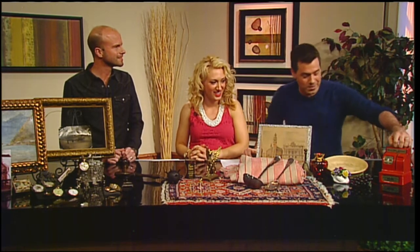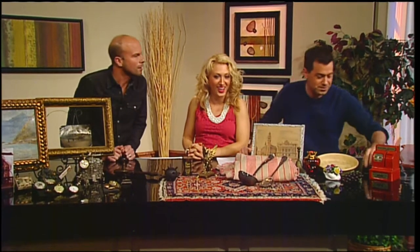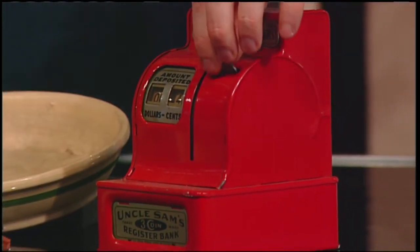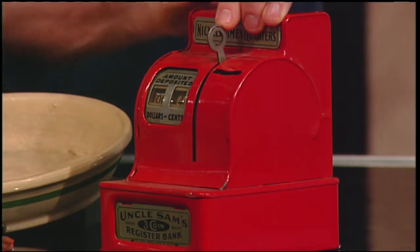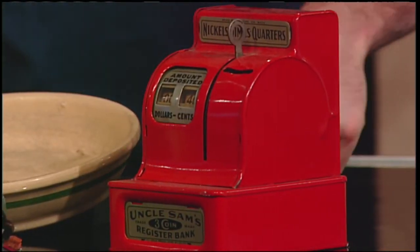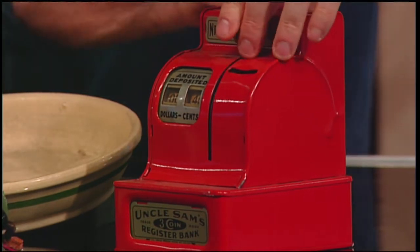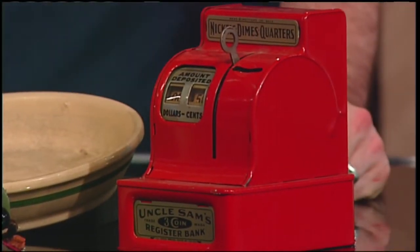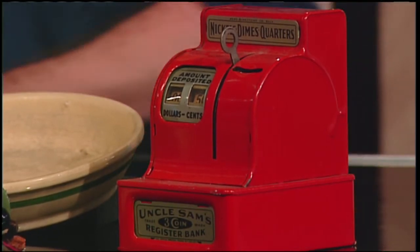This does something really neat — put a coin in there and pull it. It's an antique or vintage little bank. Those don't have tremendous value, but they're cool. Hold on to it, give it to a grandkid — it makes a cool item. You don't see something like that every day.